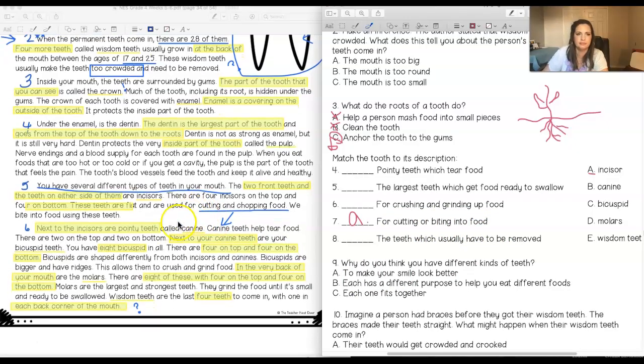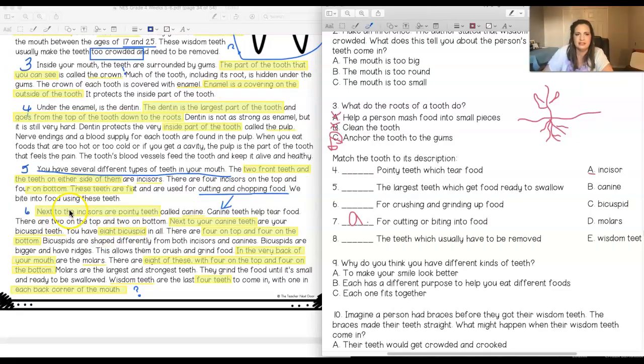Next to the incisors are your pointy teeth called canines. Canine teeth help tear food. Looking at the choices, 'pointy teeth which tear food' — that's my answer right away. So canines match 'pointy teeth which tear food.'